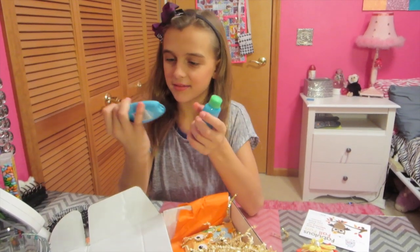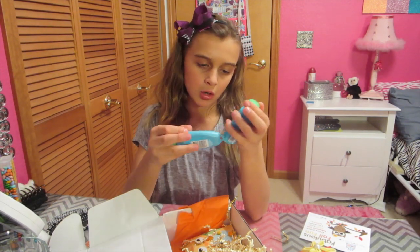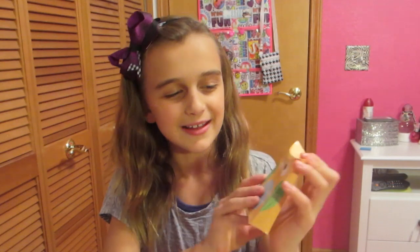Oh, this is so cool — it's shampoo and conditioner! I can take these on vacation. This is like the most perfect thing that I need. And they are called Herbal Essences. Those are like the perfect thing to bring on vacation. It has a little cute owl case.